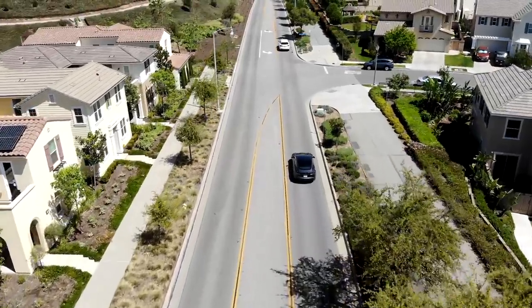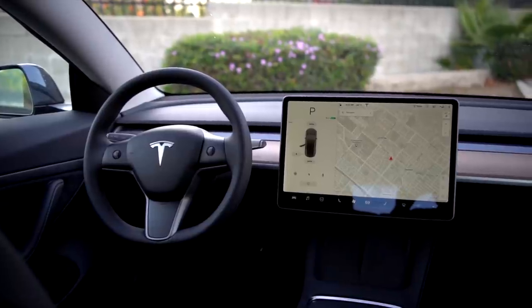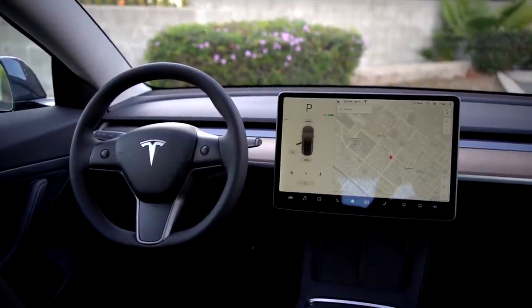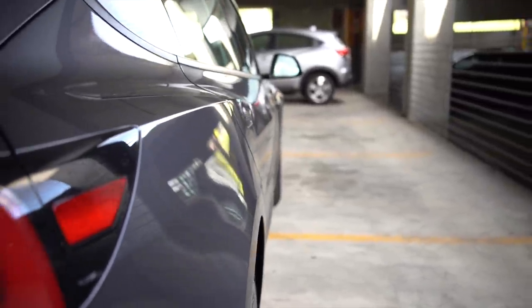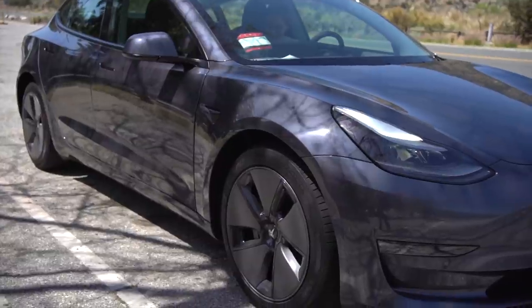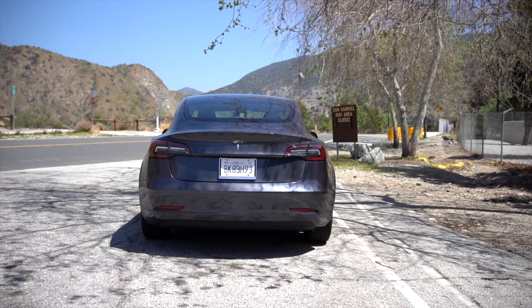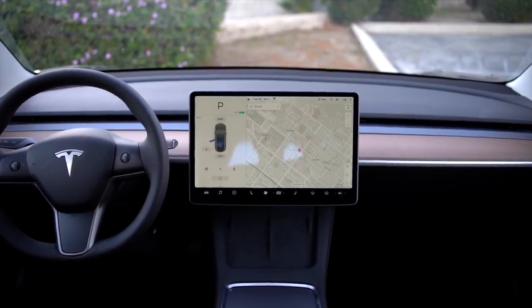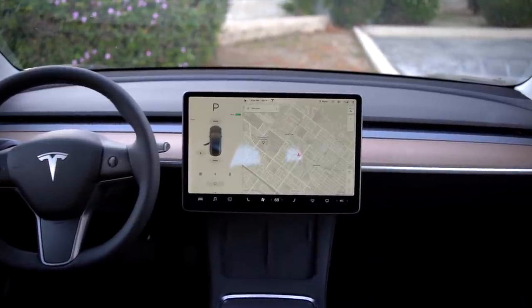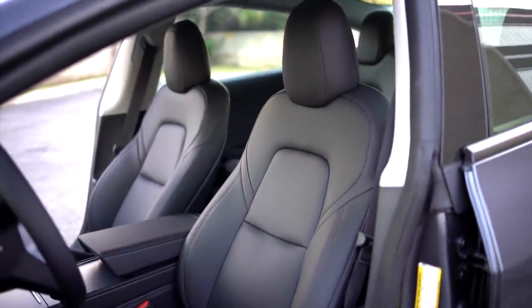The Tesla Model 3 currently starts at $37,990, and I went with the base model Standard Range Plus with one upgrade for the paint. You have options to upgrade the paint, wheels, full self-driving and more, as well as an upgrade to the long-range all-wheel drive or performance models. At the core, hardly anything is different feature-wise between the base model and the more expensive models. The interior looks the same, and only includes a couple of upgrades for the more expensive models, along with the obvious upgrades of longer range and better performance.